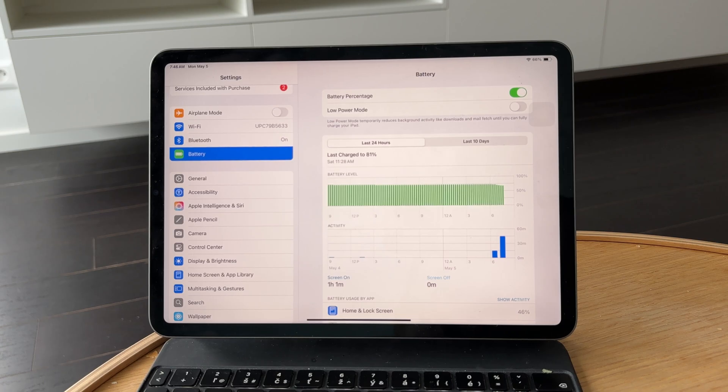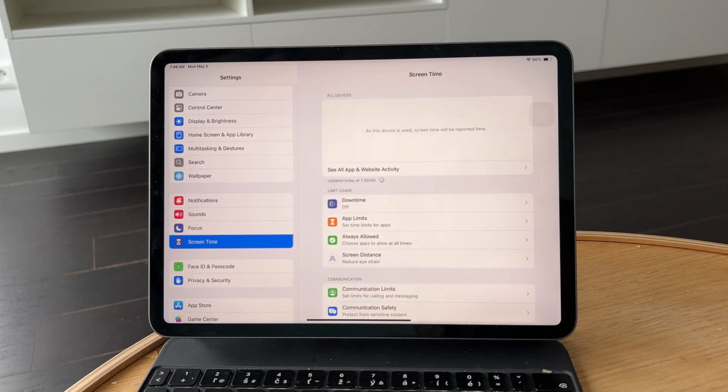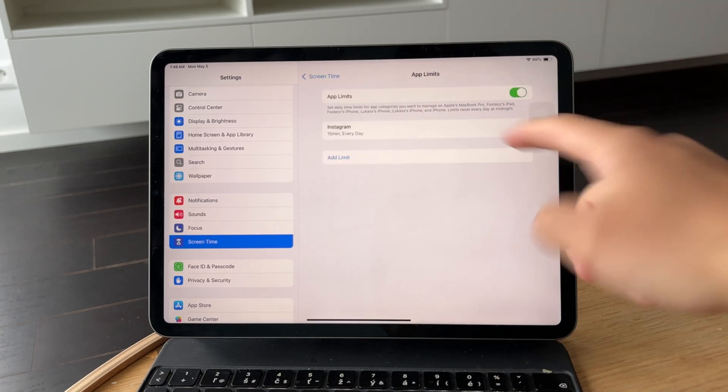While you're in Settings, it's also worth checking if Screen Time limits are enabled. Go into Screen Time and review any app limits or downtime settings that might be triggering automatic shutdowns or lockouts.